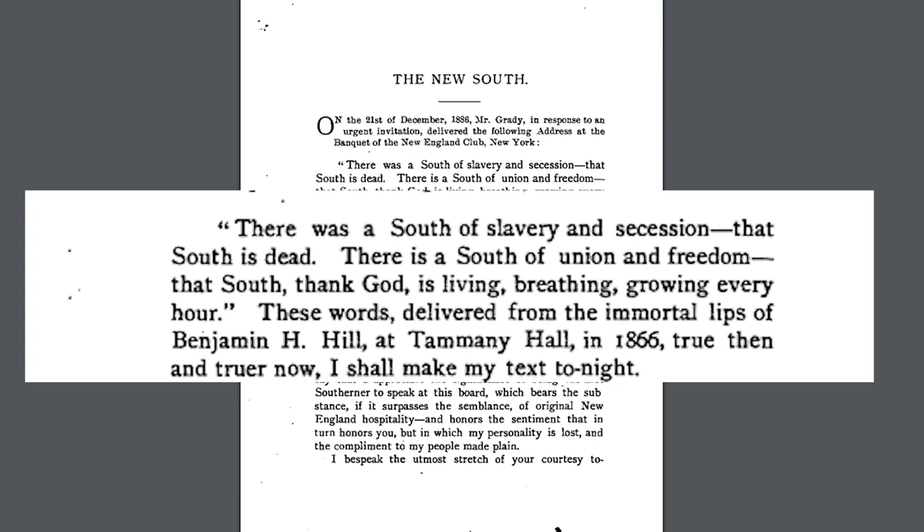In a speech he gave to the banquet of the New England Club in New York, Henry Grady expressed the imagery of the New South. He began by quoting Benjamin Hill, a New York politician of the late 1800s. Though this may make it seem like oppression disappeared overnight for all Southerners, it's very important to remember that African Americans in the South were still treated as second-class citizens, and would be for some time. While Grady made claims about what the New South is and how the New South should deal with the North, he made the goal of his speech very clear at the end.